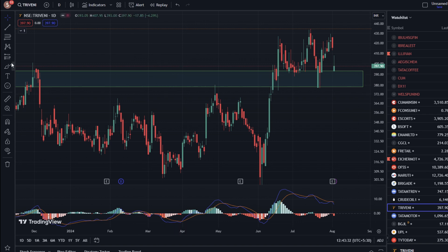This chart we have set in a one-day time frame. We have drawn a zone here, which was a major, important resistance zone.